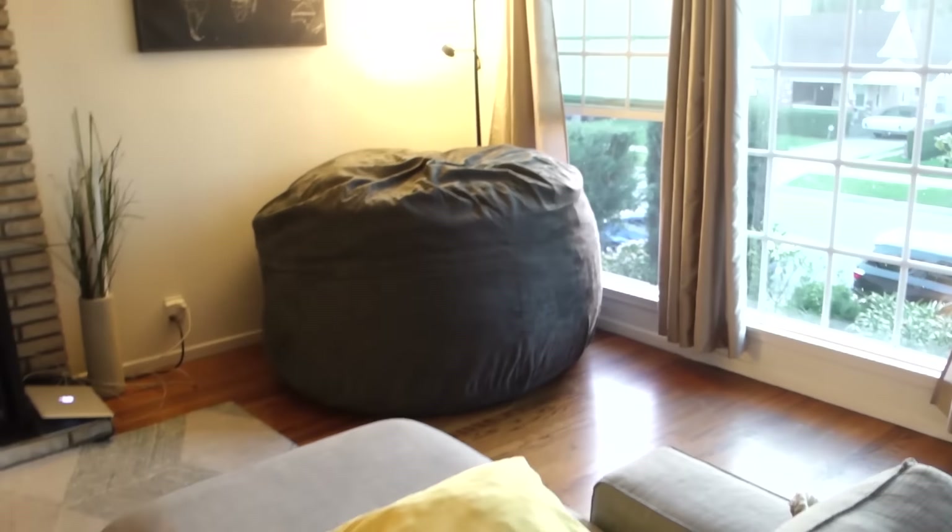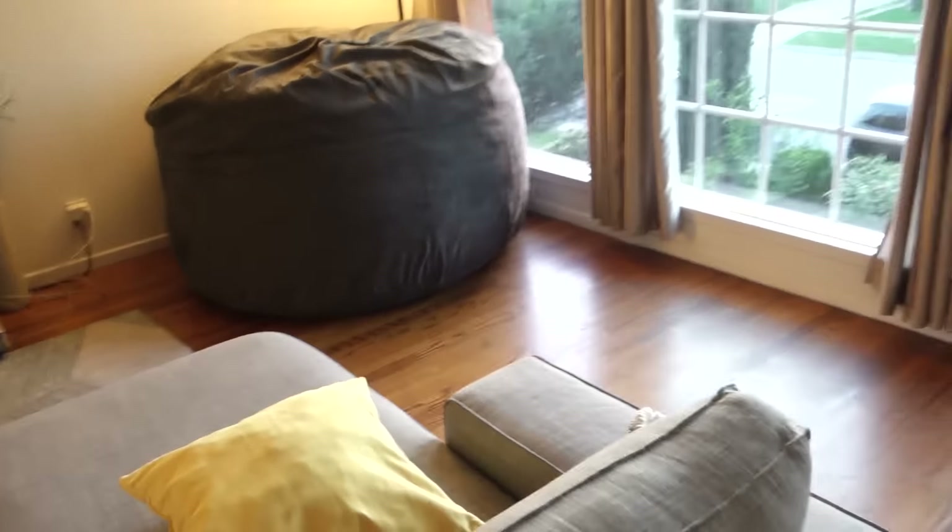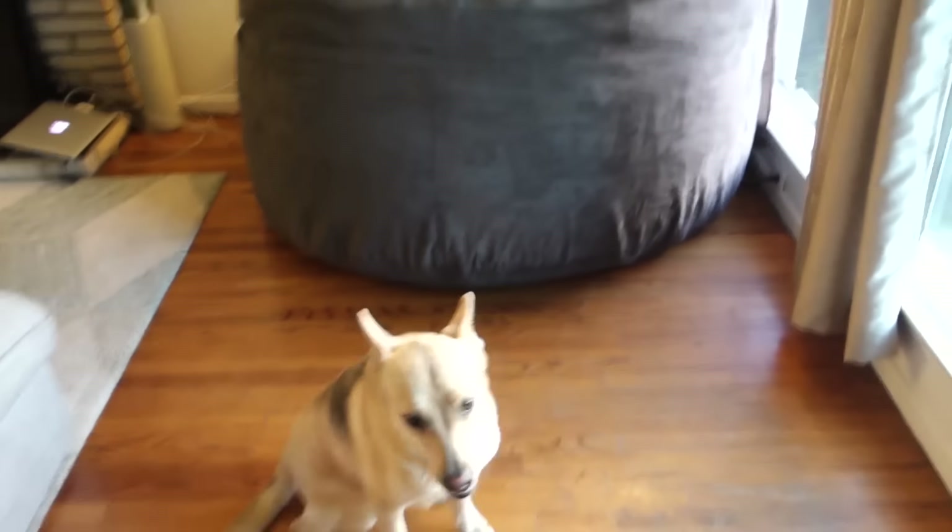Do you guys remember that little beanbag chair that David got us? The one the dogs sit on all the time and it's super compressed? I wanted to even it out and let it breathe, but I had no idea that moving it around and rolling it out would turn into this — what the fuck? I don't even know how that happened. Briggy, go over there so they can see how huge it is compared to you.